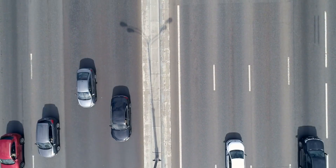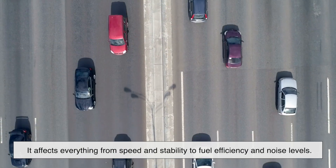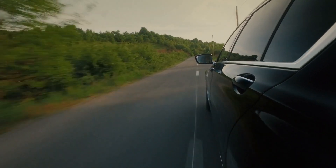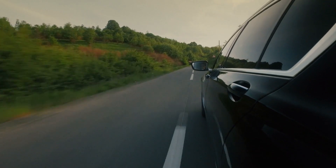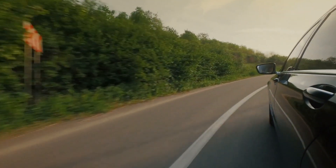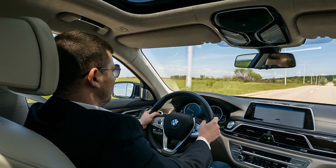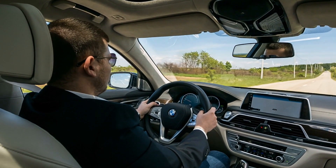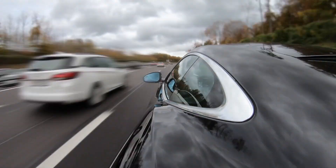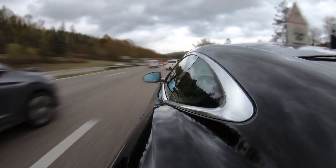Aerodynamics is one of the most crucial aspects of car design. It affects everything from speed and stability to fuel efficiency and noise levels. Whether it's a high-performance sports car, an energy-efficient electric vehicle, or a family sedan, every car on the road is shaped by the invisible forces of air. So next time you see a sleek car zip by, take a moment to appreciate the science behind its design. The perfect balance of aerodynamics isn't just about making cars faster — it's about making them smarter, more efficient, and safer for the road ahead.